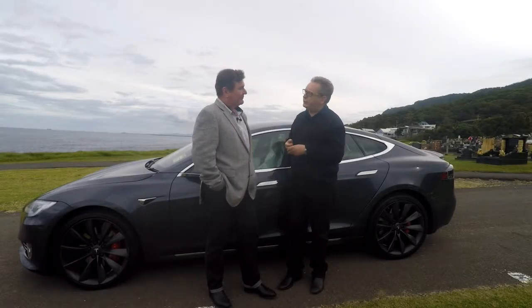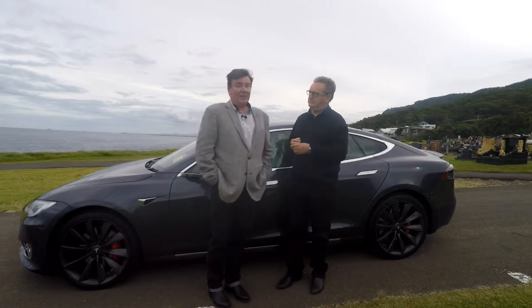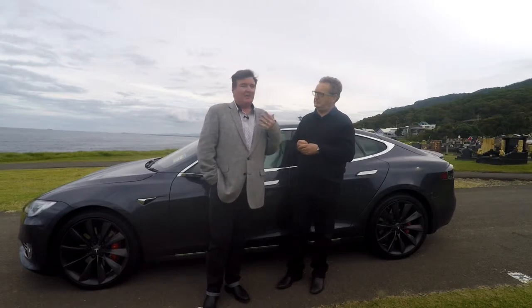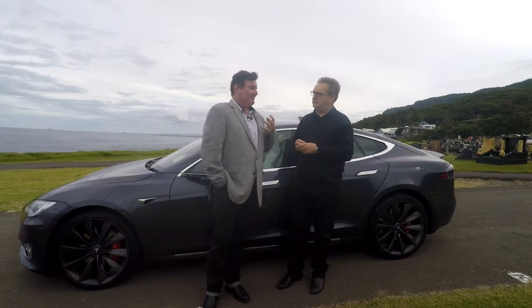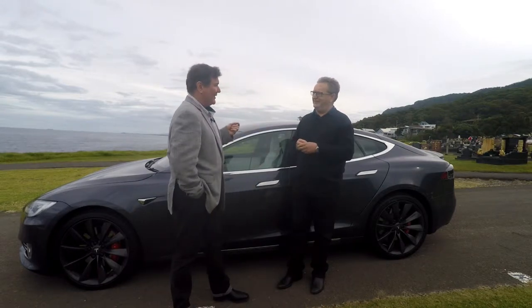Tesla, entrepreneurial, futuristic looking. Will it be the death knell of other cars? I don't know what I expected, but this wasn't it. I expected to be impressed, but I didn't expect to be astounded. I think this would be the death of other cars.